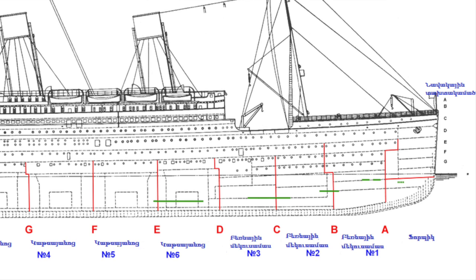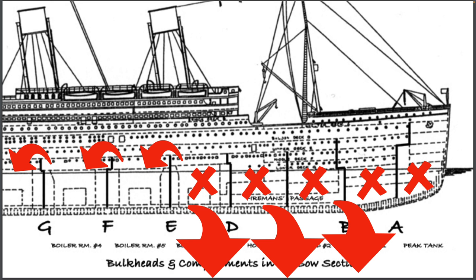Just like it's mentioned in the movie, Titanic could stay afloat with four compartments breached, unfortunately not five. And we're going to discuss why that is the case.